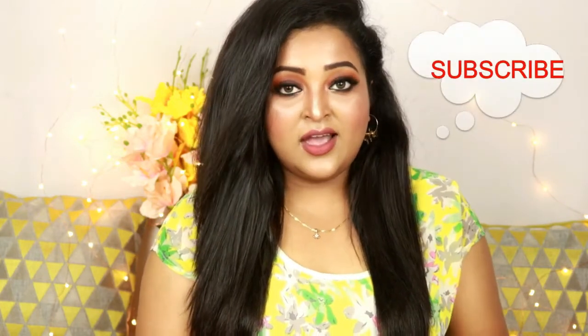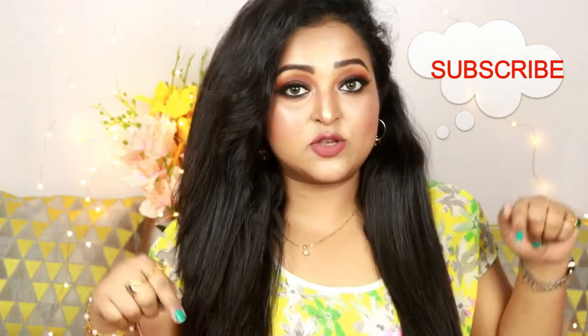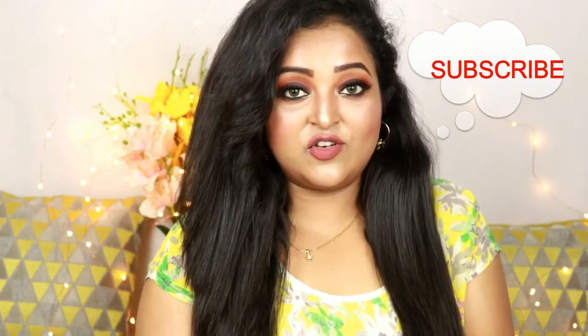So those are all the products I got from the Nykaa Pink Friday sale and from Hawk Makeup. I'm quite happy with my purchases; some I've already used and loved, and I'll be trying the rest and letting you know. I hope you liked this video — if you did, please give it a thumbs up and subscribe to my channel. See you in my next video, take care, be happy, stay healthy!